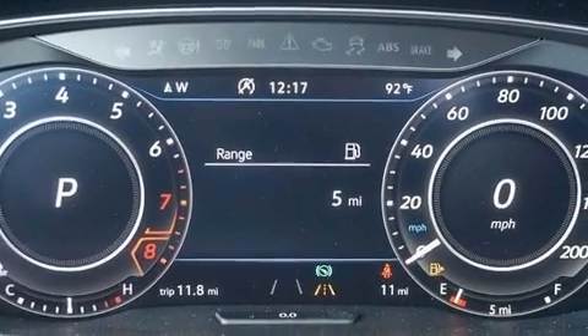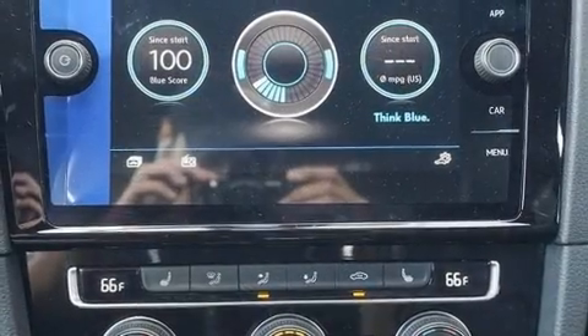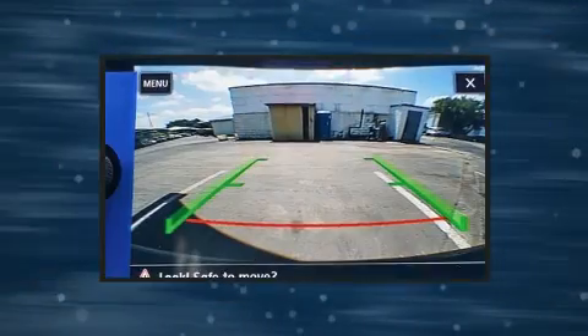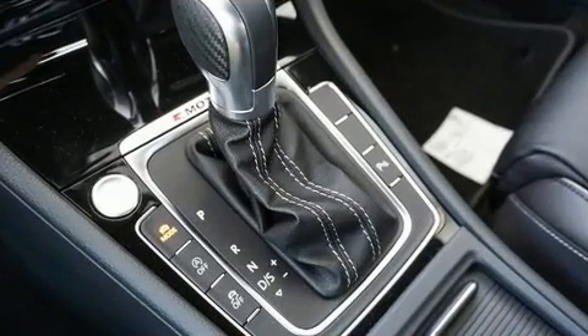All of the premium features expected of a Volkswagen are offered, including power front seats, lane departure warning, and a blind spot monitoring system. Features such as automatic climate control and leather upholstery prove that economical transportation does not need to be sparsely equipped.